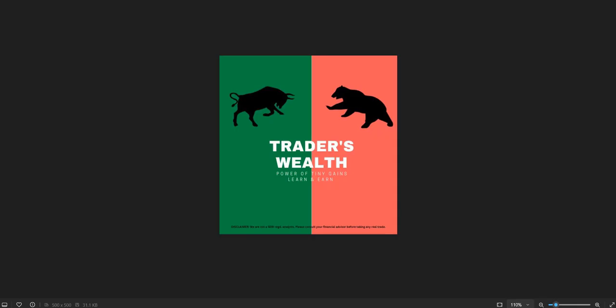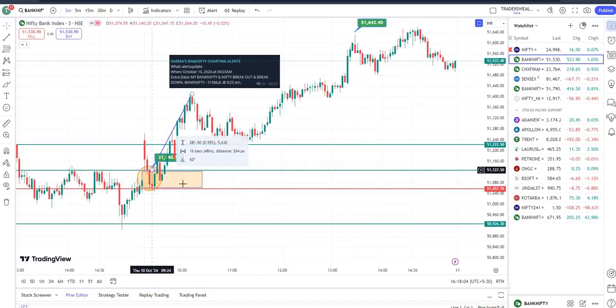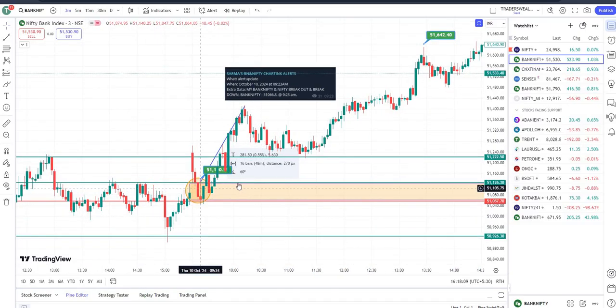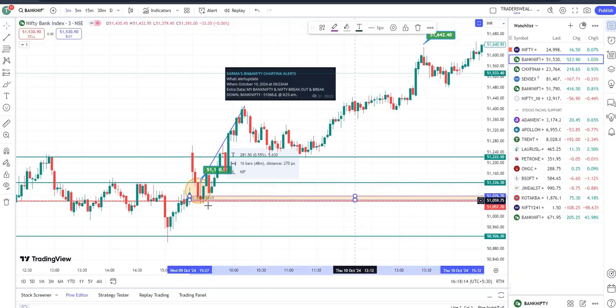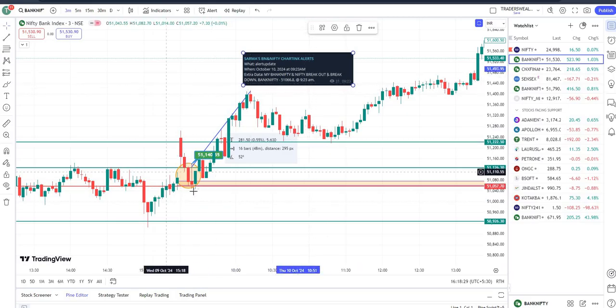Let me open the chart and show what happened today. The alert came at 9:23, and in the three-minute time frame I have uploaded this — here is the zone that formed. Usually when the wicks are too big, what I suggest is to mark the high and low of the body. So in this case it is this part and this part, and once we see a green candle closing above that, this is what typically happens.